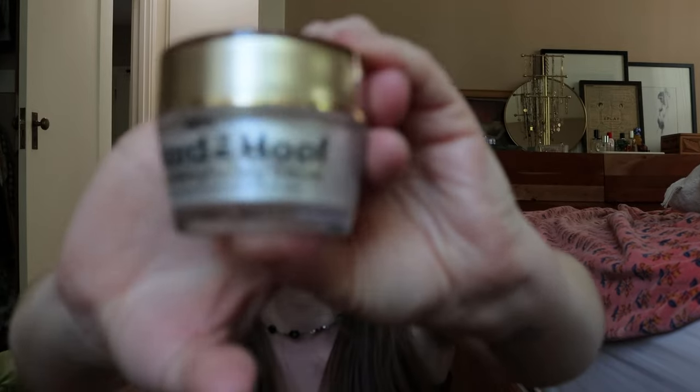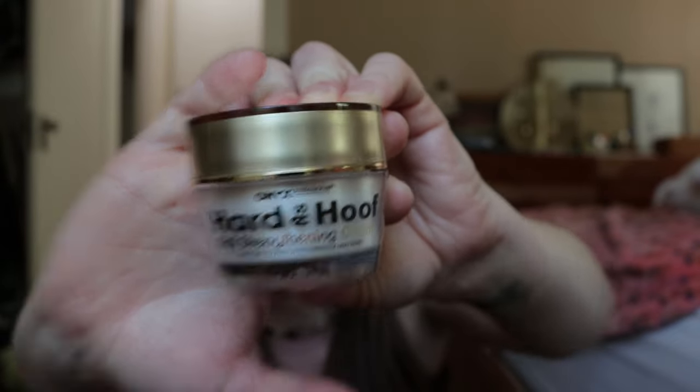So I also got the Onyx Professional Hard as Hoof Nail Strengthening Cream. This was the most consistently well-reviewed nail strengthener — there were other things that were well-reviewed but not as many reviews, and the price point was so cheap that I figured this is the best-priced, most consistently well-reviewed thing, so I'm gonna give it a shot. Hopefully it actually does its job and fixes my absolutely destroyed nails. I have to keep them trimmed because they keep splitting, splintering, and flaking.